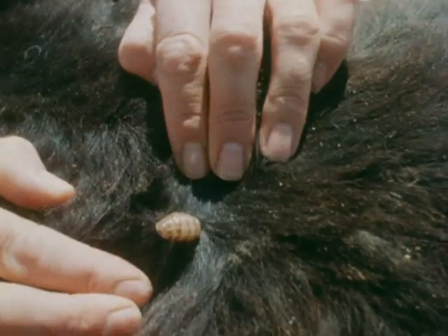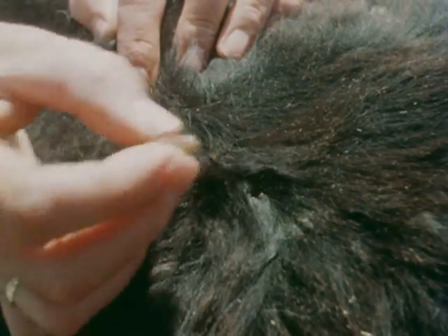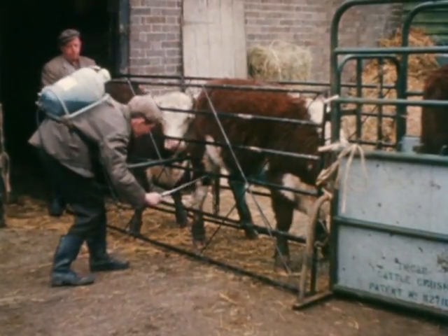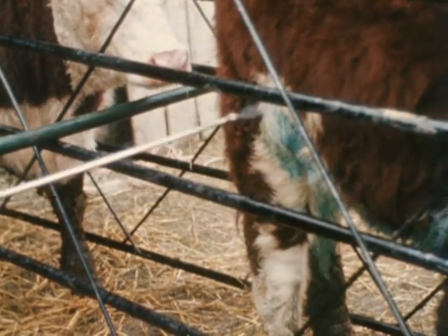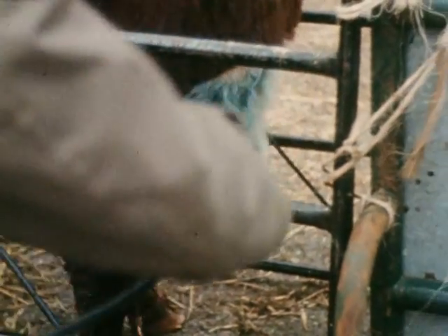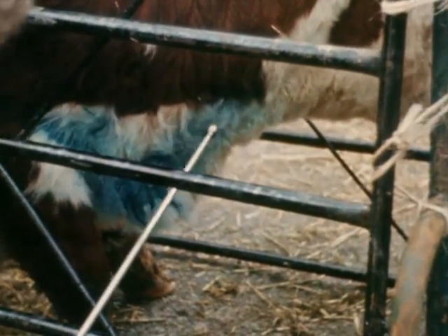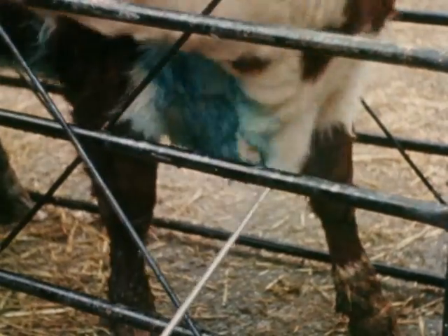Destruction of the almost mature grub by squeezing it out is dangerous, and may be the cause of unnecessary suffering. Because of the inconvenience of this distressing method, many other methods of getting rid of the warble fly have been tried. Attempts have been made to prevent the eggs hatching while on the hair, or to kill the young grubs before they penetrate the skin. Mainly because of the labor involved, these efforts of control were found impracticable.